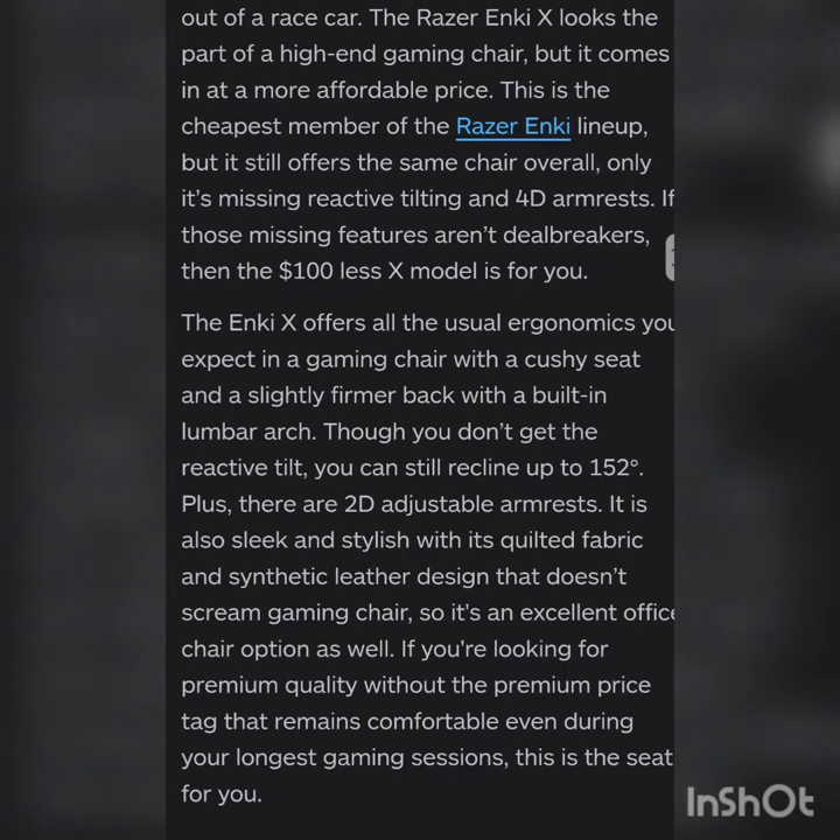Out of a racing car design, the Razer Enix looks like part of a high-end gaming chair but comes in at a more affordable price. This is the cheapest member of the Razer lineup but still offers the same overall chair quality — it's only missing reactive tilting and 4D armrests. If those missing features aren't deal breakers, this model is for you. It offers all the usual ergonomics you'd expect in a gaming chair with a cushy seat, a slightly firmer back with a built-in lumbar arc, recline up to 152 degrees, and 2D adjustable armrests. It also features a quilted fabric and synthetic leather design.